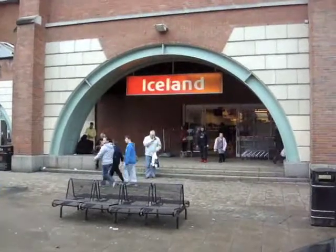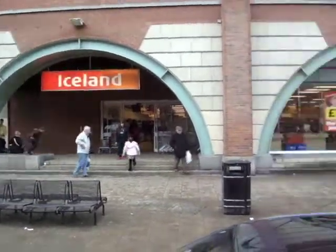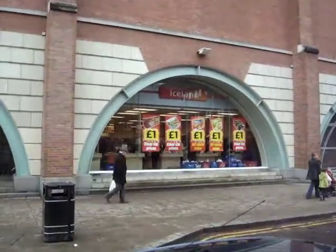I think it's funny that they have a store here called Iceland, because Iceland the country isn't known for great prices. But the store has a lot of things that are a pound or so.